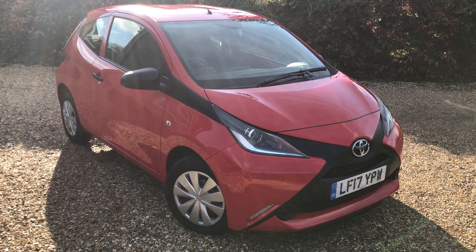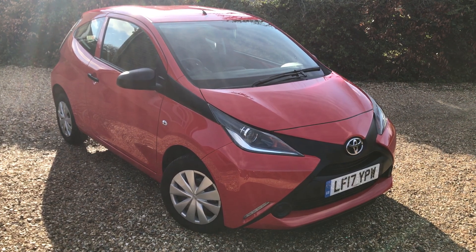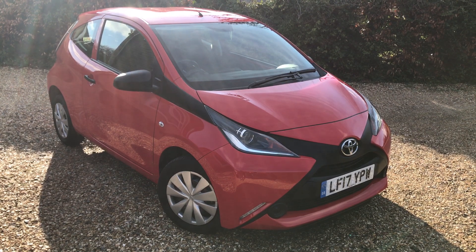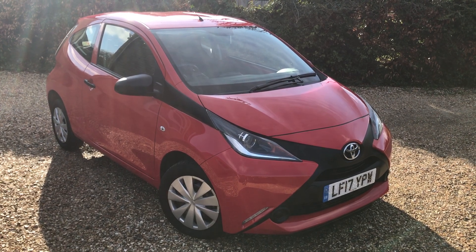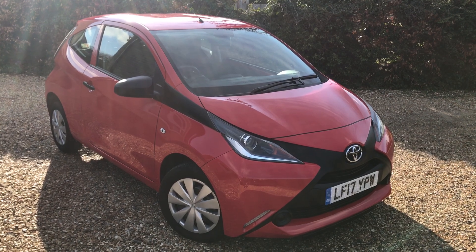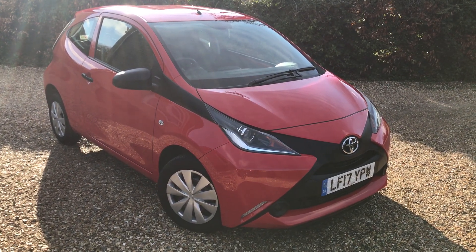For more information, all the details as usual at Mirfin Motor Company dot co dot uk. All the contact details are on there. You can give us a call — we can talk about any finance you want to do, any of the warranty, et cetera. Obviously if you've got a question, let me know. Thanks for watching and come and buy this car. It's an absolute little gem. Thanks, bye now.